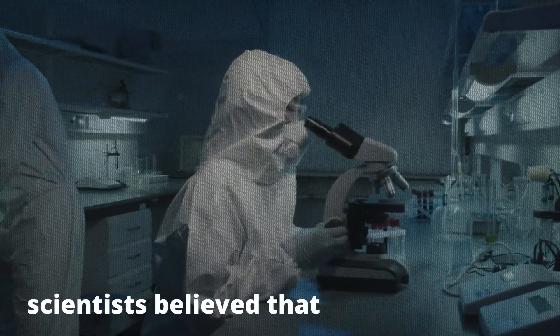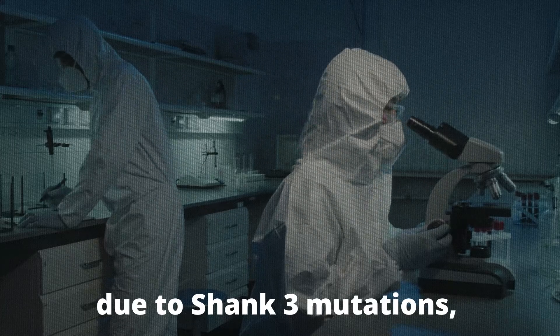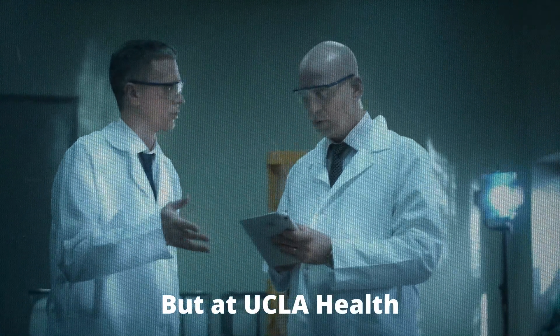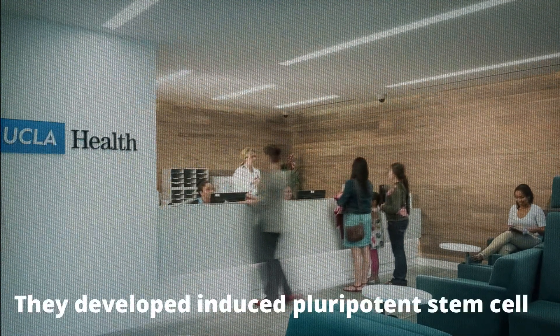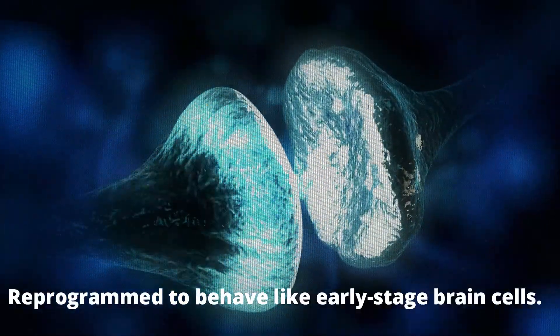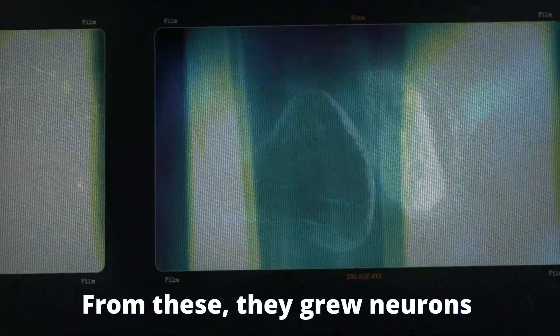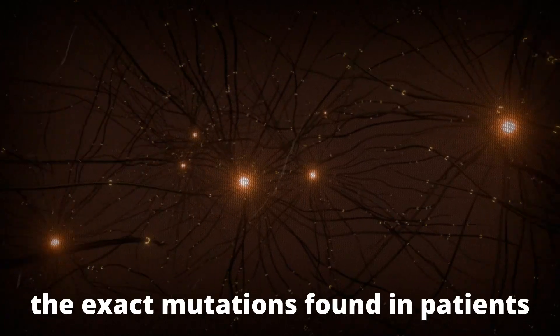But here's where the story takes an extraordinary turn. For years, scientists believed that once the brain's wiring went wrong due to Shank3 mutations, it was permanent and irreversible. But at UCLA Health, a team of researchers dared to ask: what if that wasn't true? They developed induced pluripotent stem cells — cells reprogrammed to behave like early-stage brain cells — and from these, they grew neurons with the exact Shank3 mutations found in patients with autism.